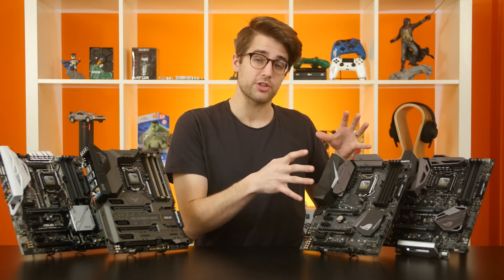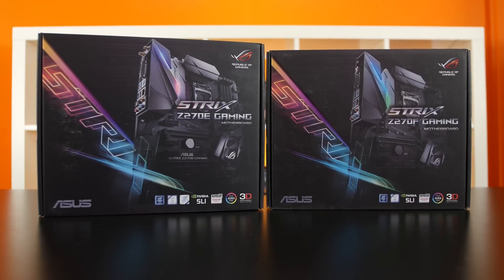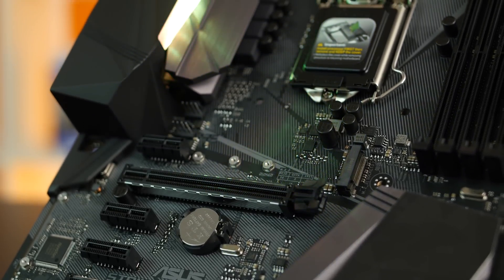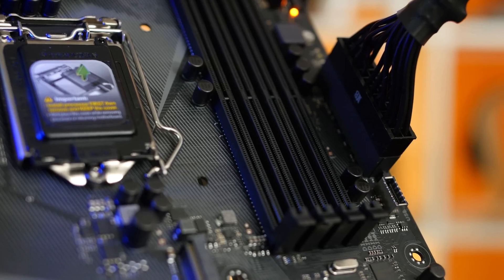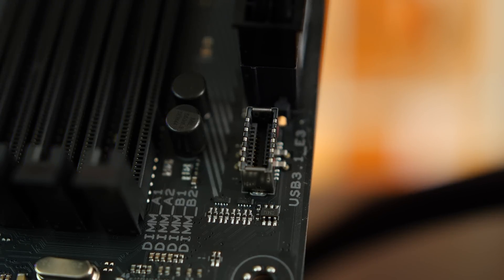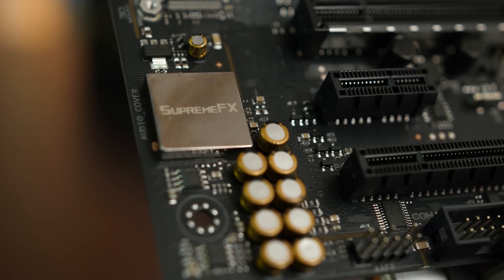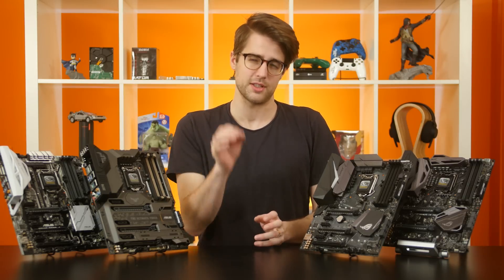Strix is now being integrated into ASUS' ROG sub-brand as the Pro Gamer offering. Here we have the flagship Z270E along with the Z270F, which is just a notch below on the hierarchy. The Strix lineup fully supports Aura Sync, which lets you synchronize lighting between your motherboard, graphics cards, RAM, LED strips, keyboard, and mice, if you have all those compatible. The Z270E has a new dedicated USB 3.1 front panel connector co-designed with Intel, providing full 10 gigabit USB 3.1 through a front I/O port. Strix boards also have improved audio with new dual headphone amps — one for the rear and one for the front — as well as the new Sonic Studio, which lets you set per-application sound profiles and amplify specific audio frequencies.